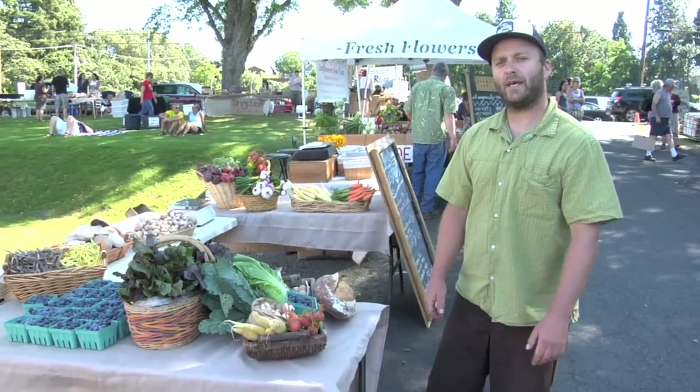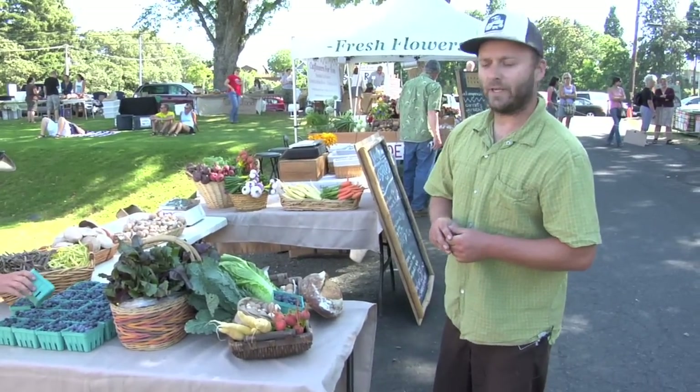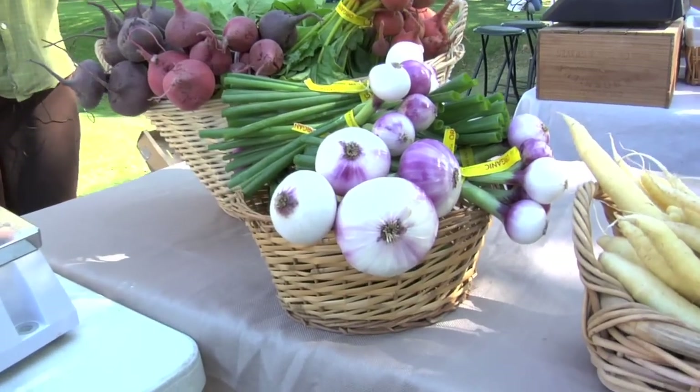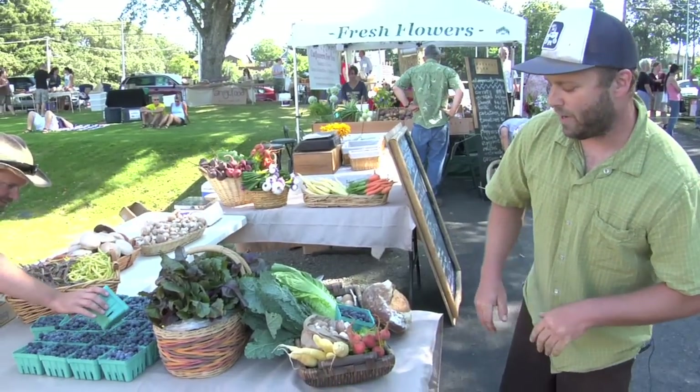Hey, I'm Brian with Hood River Organic and we're here at the Hood River Farmers Market in Hood River, Oregon, showcasing some of our nice summer vegetables that we've been picking all week. This is our weekly CSA box.